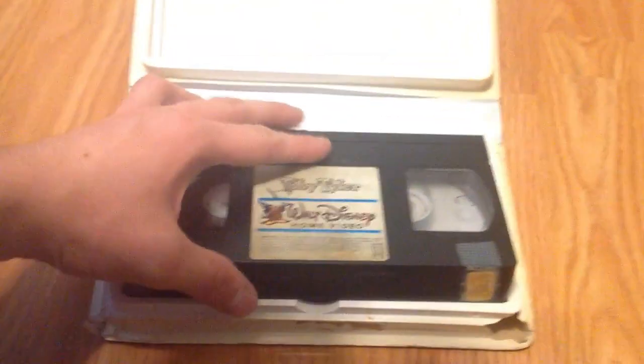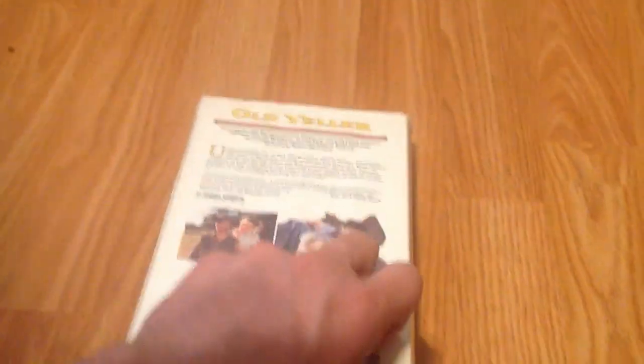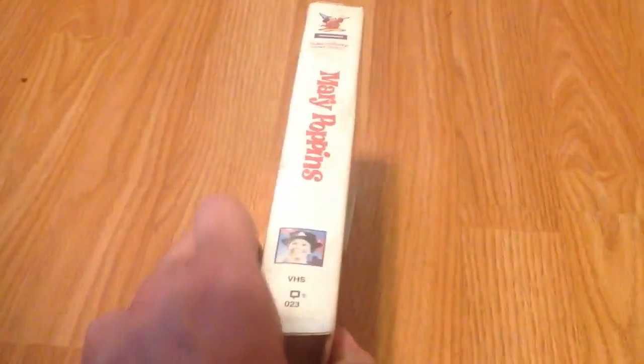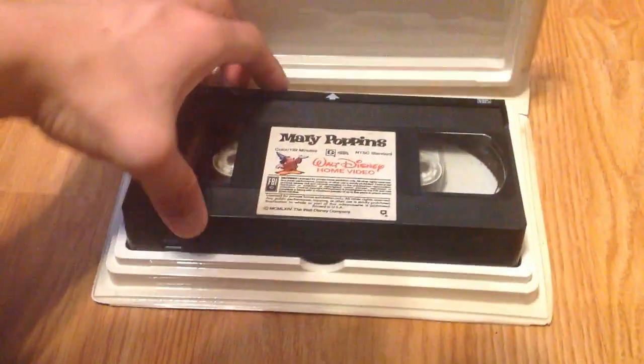You can tell this one's printed way later because the print date is in ink. And then you've got Old Yeller, 1986 VHS. No print date. And finally, for the White Clamshell releases, you've got Mary Poppins with no print date.